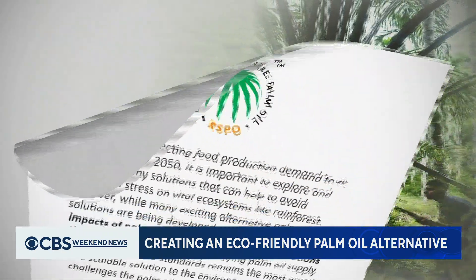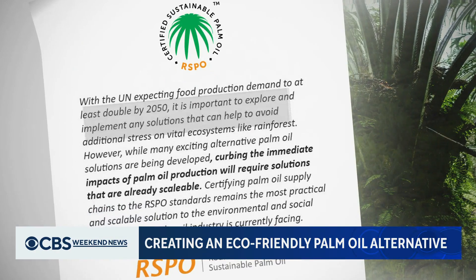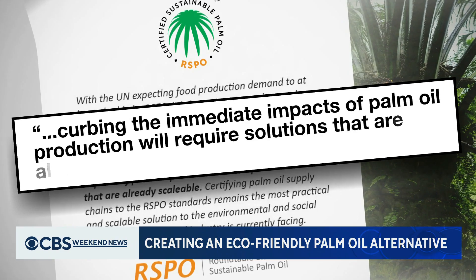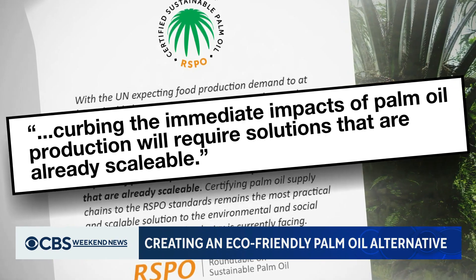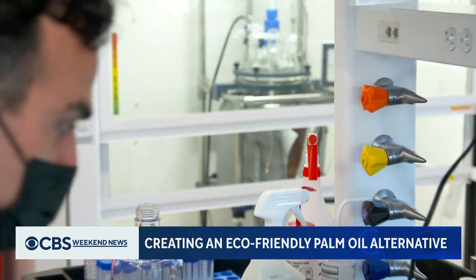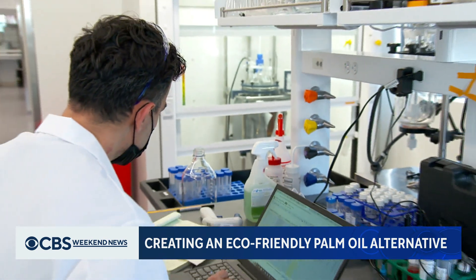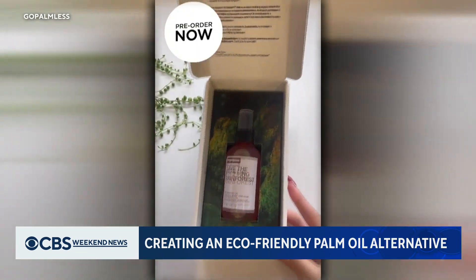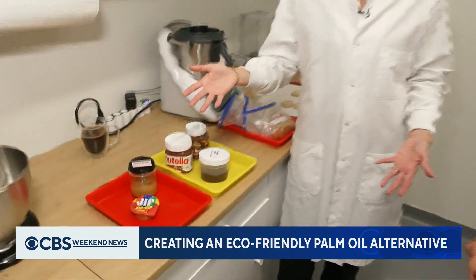In a statement to CBS News, a trade group for the palm oil industry says curbing the immediate impacts of palm oil production will require solutions that are already scalable. C16 Biosciences won't give specifics, but says it produces metric tons of palm oil every week. Now it's partnering with beauty companies and hoping to expand to food.